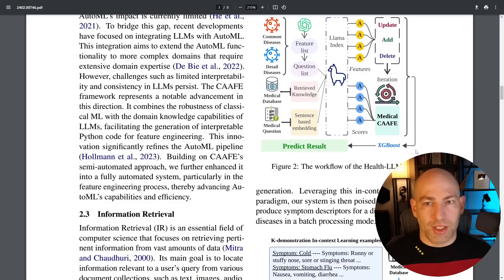I demonstrated a medical intake form project a while back that used a language model to ask counterfactual questions. This HealthLLM system does a bit more — they connected a medical database and medical questionnaires. This whole thing basically approximates some of what an actual medical professional does.